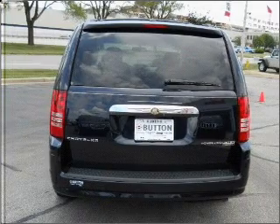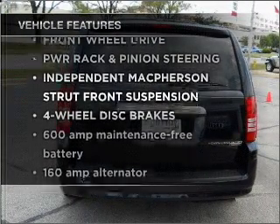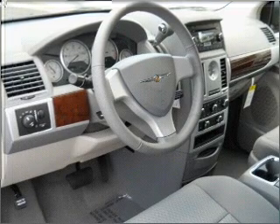Brake safely with the anti-lock braking system. Plus enjoy these notable features that are included in this ride: air conditioning, power door locks, power windows, power steering, cruise control, and an adjustable tilt steering wheel.